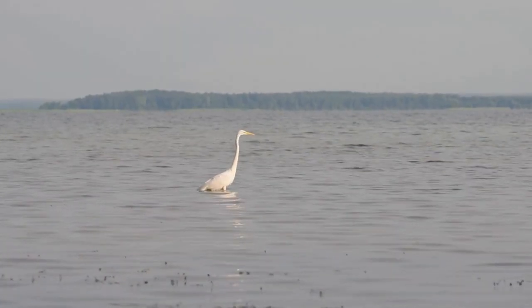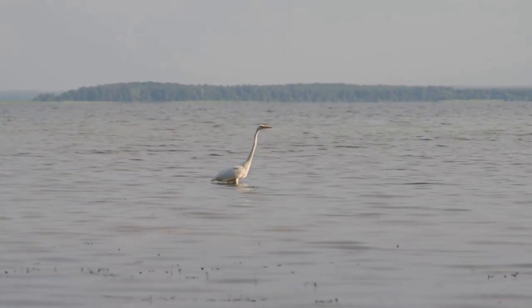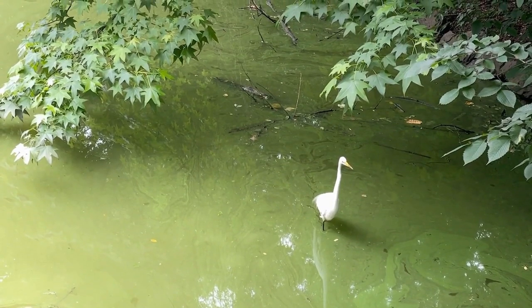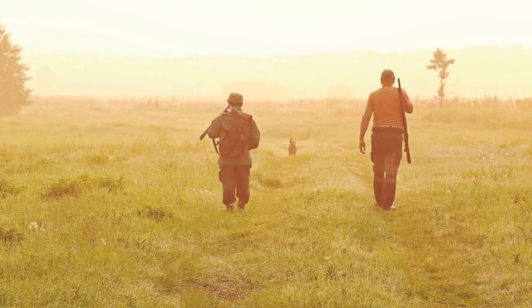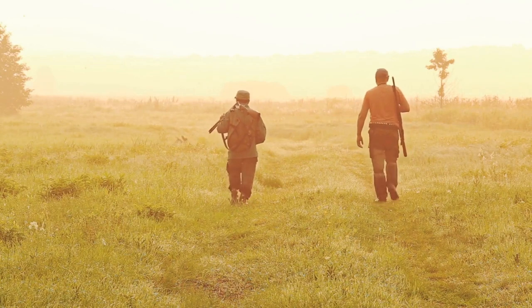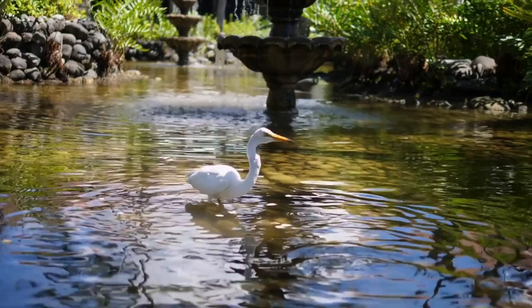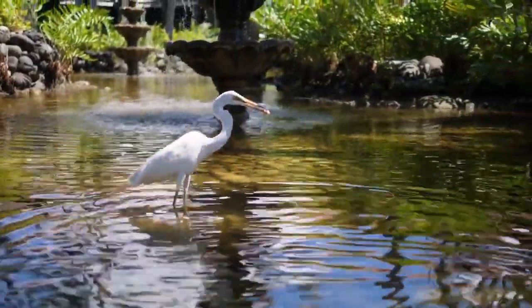Egrets are carnivorous birds and primarily feed on fish, amphibians, reptiles, insects, and crustaceans. They use their long legs and bill to wade through the water in search of prey. They are known to be patient hunters, standing still for long periods of time, waiting for the right moment to strike. They are also known to be opportunistic feeders, taking whatever prey is available to them.